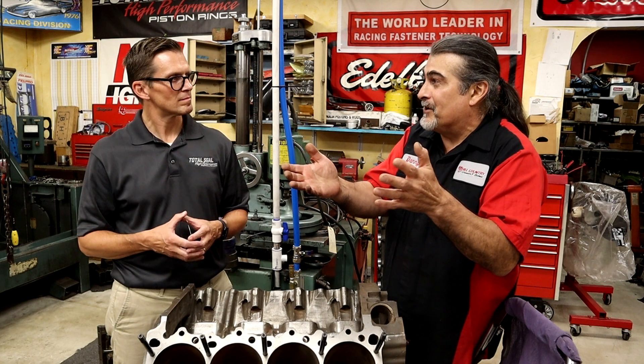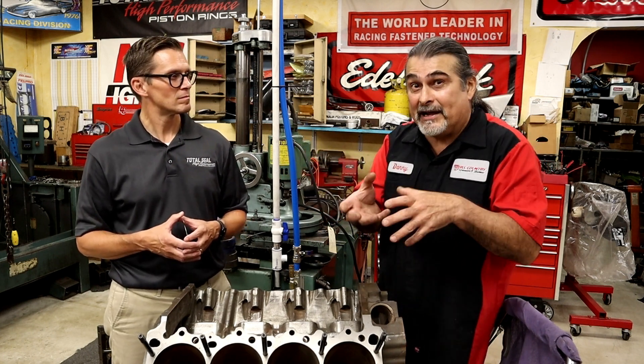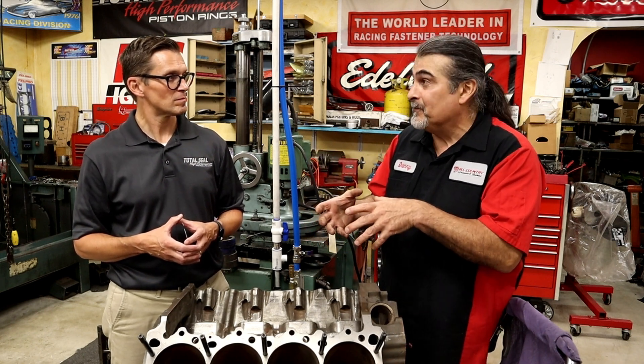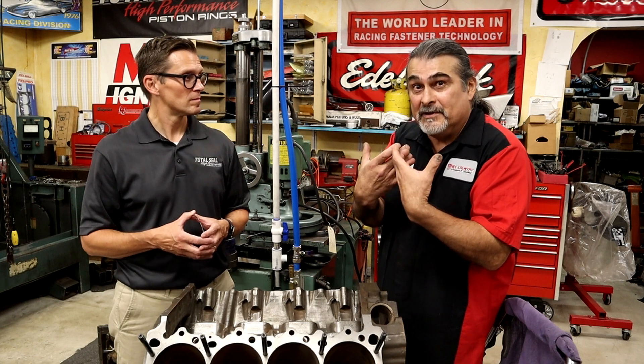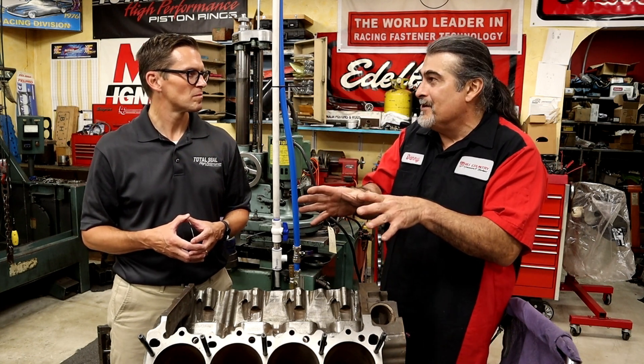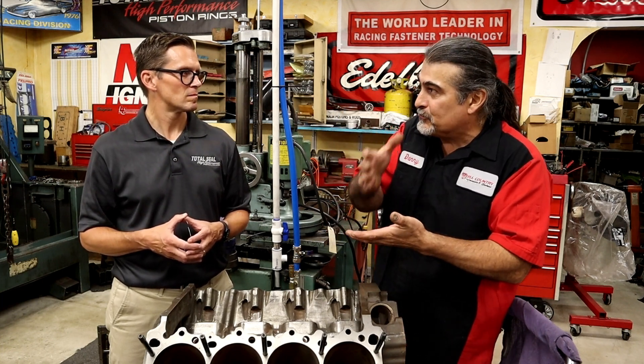All that worked back in the day because we had bigger ring packages. The 5.0 Mustang did not like that. If you don't have positive crankcase ventilation — if you're not pulling vacuum on the crankcase — the rings won't seal. They need vacuum for the rings to seal.